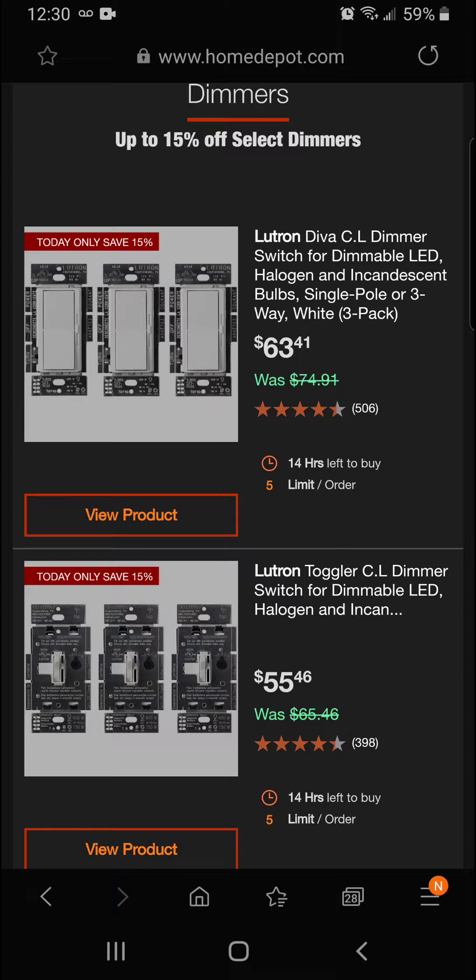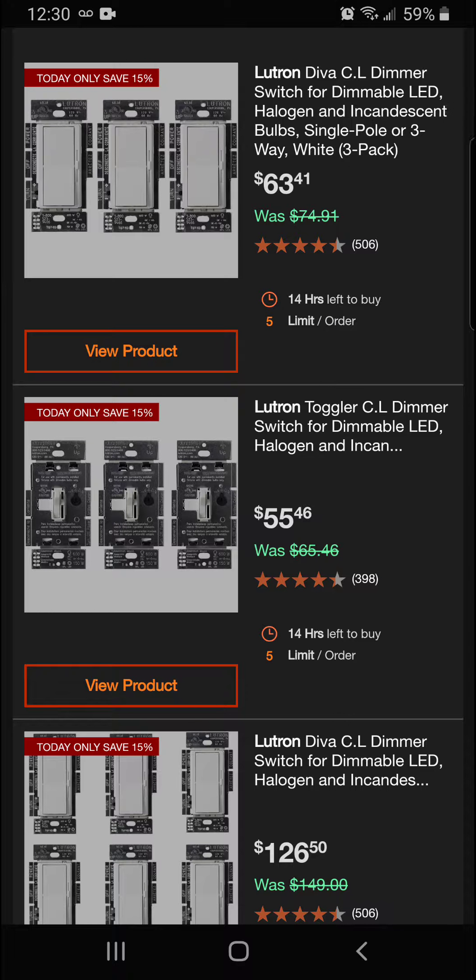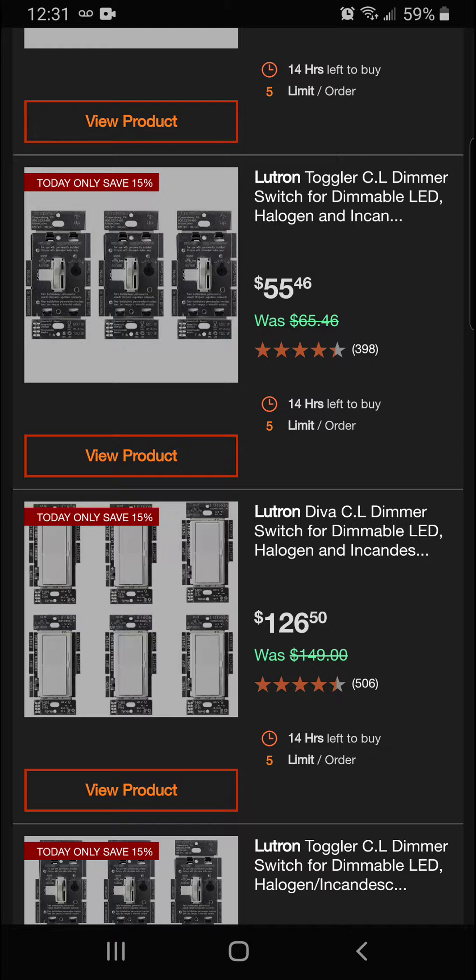We've got the Lutron Diva CL dimmer switch for dimmable LED, halogen, and incandescent bulbs — single pole or three-way, white three-pack — 15% off for a final price of $63.41. We've also got the Lutron Toggler CL dimmer switch for dimmable LED, halogen, and incandescent lights, also 15% off for a final price of $55.46.